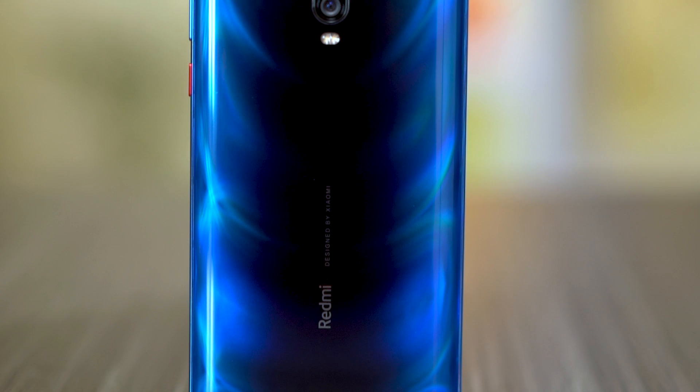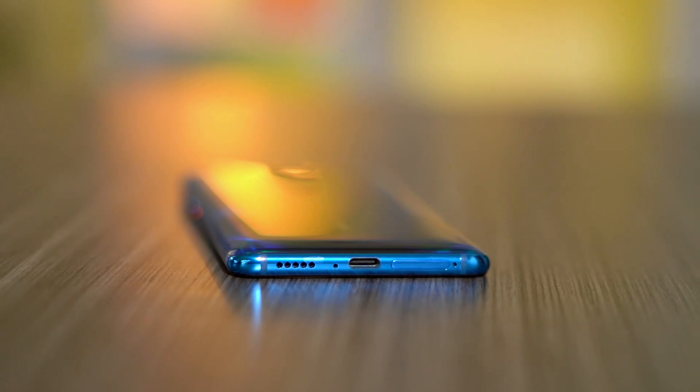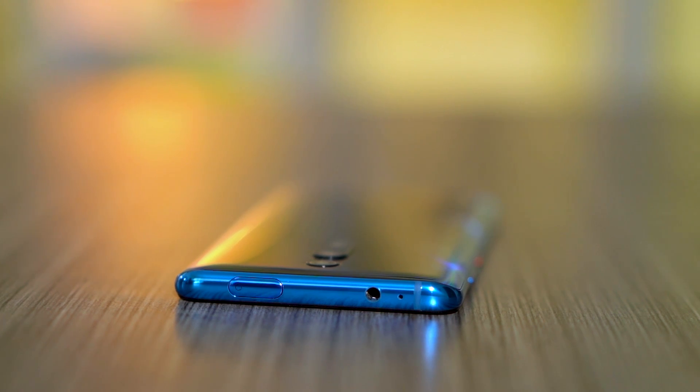At the back there's a lot going on: first there's the triple camera setup, and down below we have the Redmi branding. There's a single speaker down below, which means this phone does not have stereo speakers like the former flagship killer, the Pocophone F1 — which I think is a bummer.